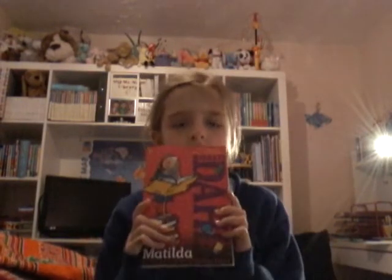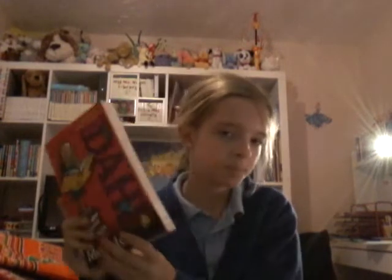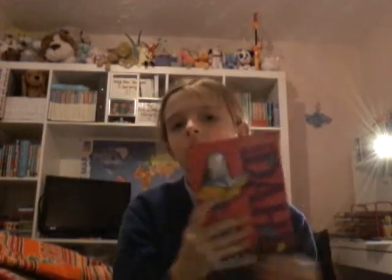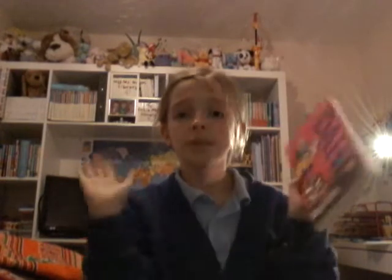And obviously you have to have a book. Right now this is Matilda by Roald Dahl. Comment down below if you have this book — I have it and it is so good. I love the book, but I think the film is better than the book.